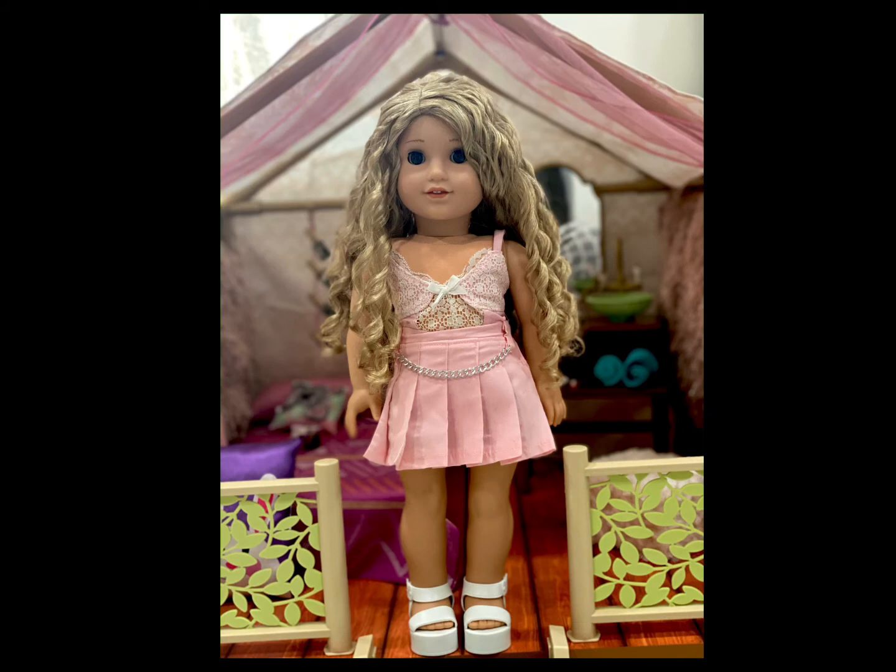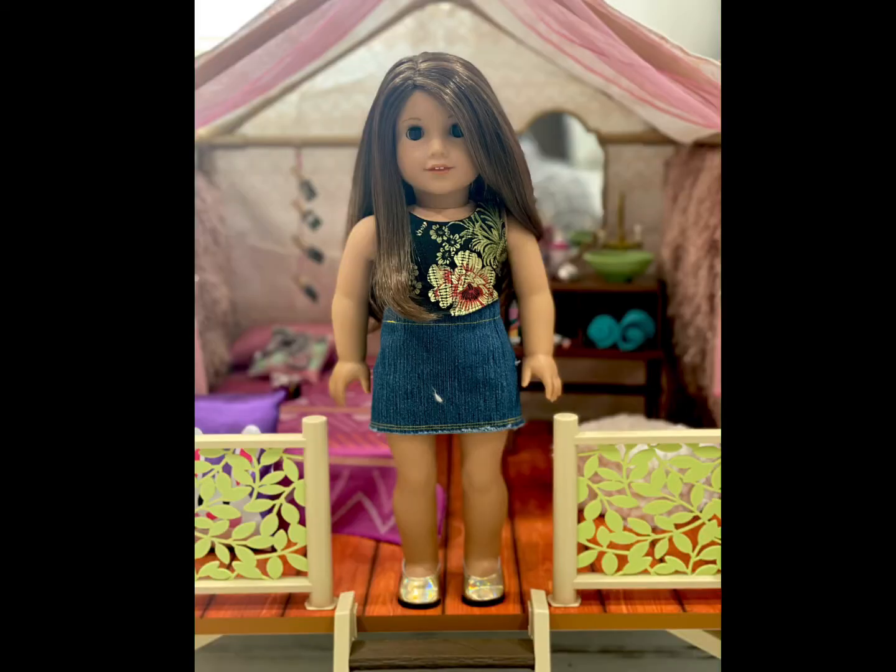Sienna is channeling her inner Sharpay Evans and is wearing this top and skirt — both from off-brand or Etsy sellers that I literally do not know where they came from. These shoes are from Madame Alexander, I believe, and they come in all different colors. I've only been able to get my hands on the white ones and I desperately want more of them.